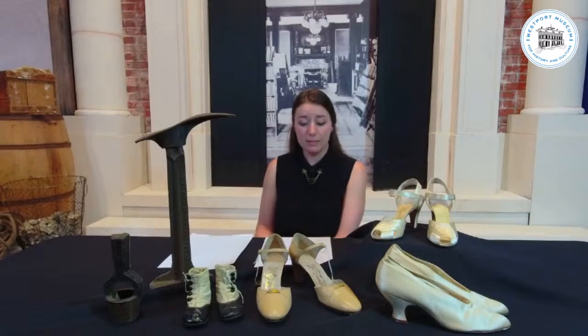The heeled shoe was first worn in the 10th century, and it was actually worn by men. Some of the first heeled shoes were used by the Persian cavalry to keep their feet in their stirrups — much as cowboy boots are used for the same thing today. Heels were used as a status symbol for men because owning a horse was a sign of wealth, a very expensive item to own at that time.